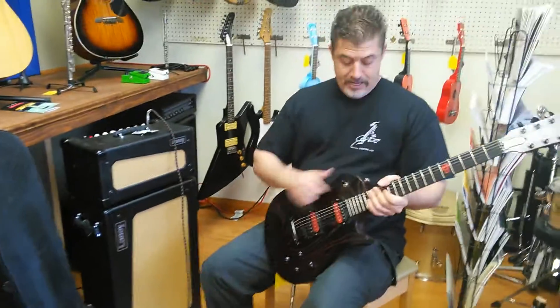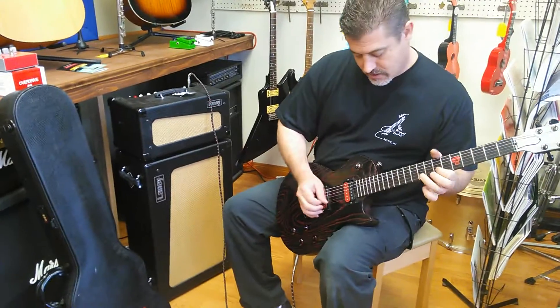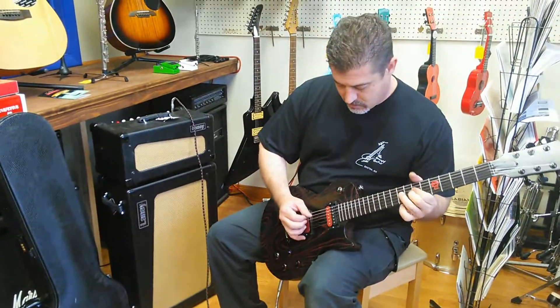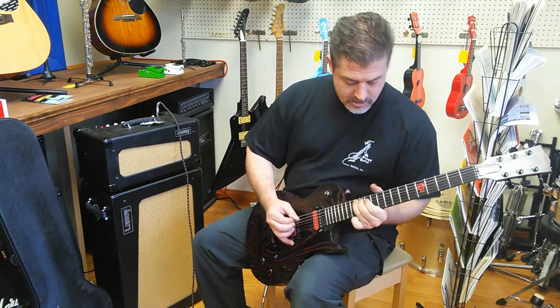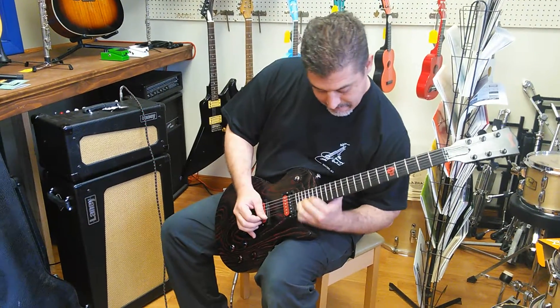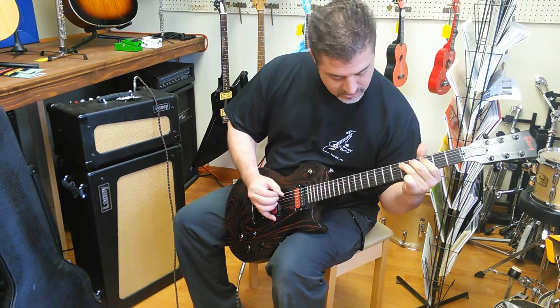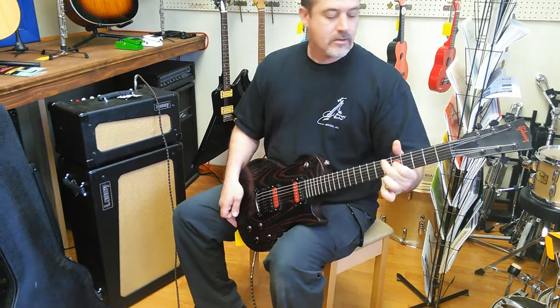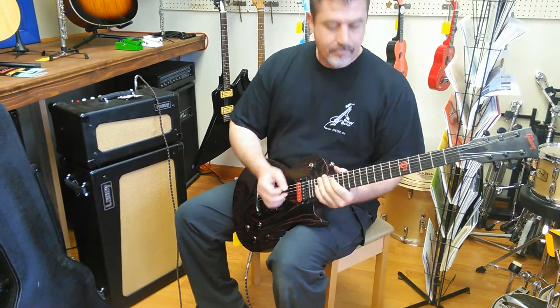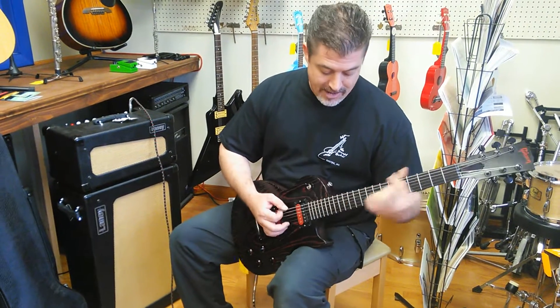I'm going to play a couple of quick runs for you in clean mode — in the bridge pickup and in the neck pickup. So just bear with me, folks. And that's it again in the bridge position. Now we're going to go right to neck and see where it happens.